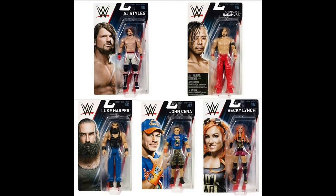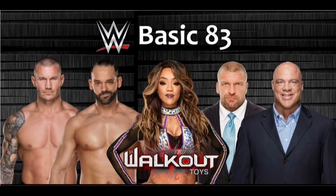Here is Basics 82. We have the phenomenal AJ Styles, the King of Strong Style aka the Artist Shinsuke Nakamura, Becky Lynch, John Cena, and Luke Harper. This is solid. If you guys know me by now, I am a huge fan of AJ Styles, and most likely I will be getting that AJ Styles. Pretty solid set.